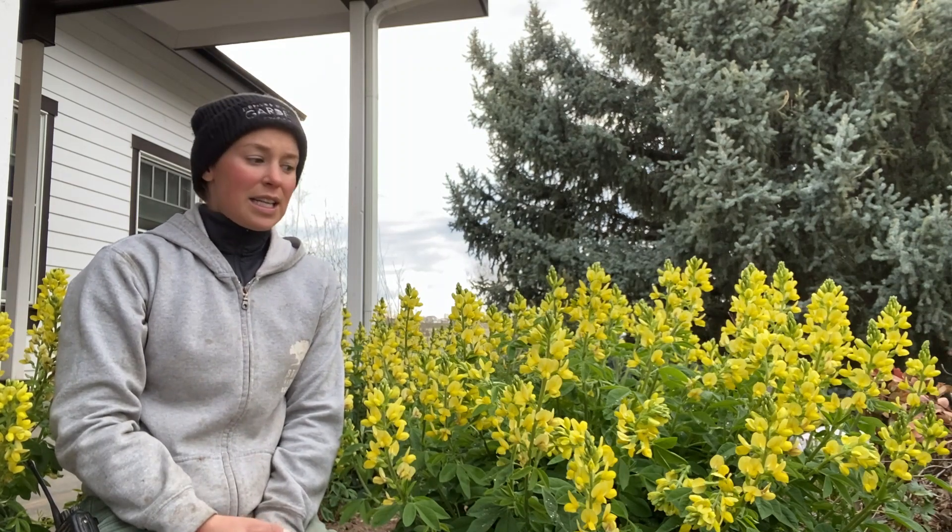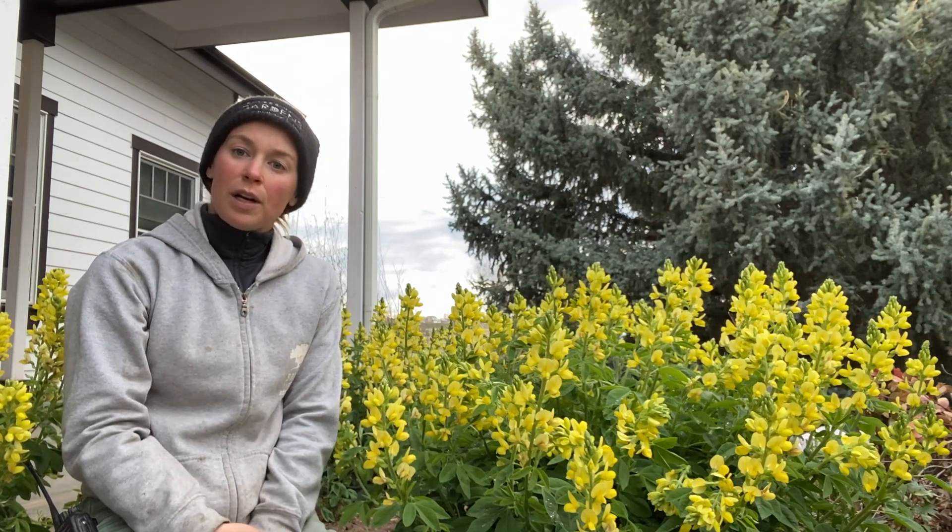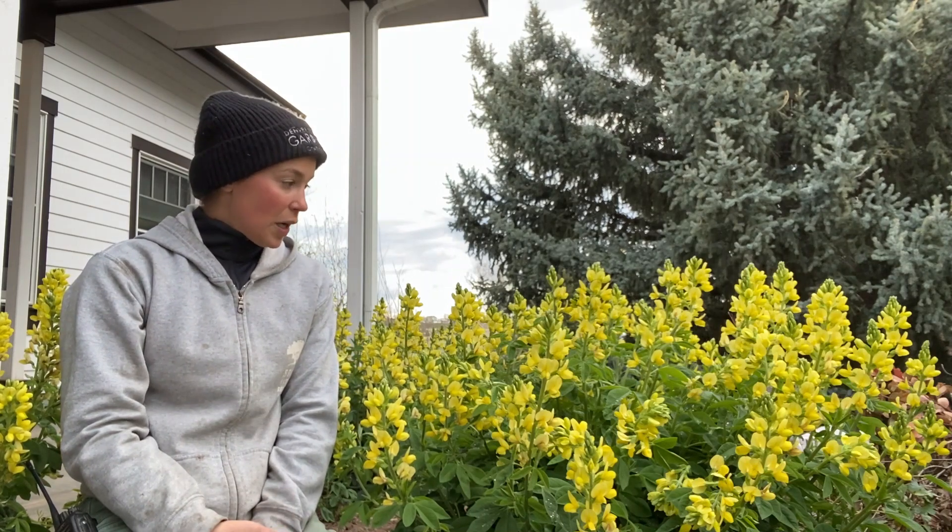You can deadhead it whenever it's finished blooming, but you really don't need to. Otherwise, I leave the foliage up for the remainder of the season. Then the following season, very early spring, I will shear it to the ground, and then it will reflush and look great.